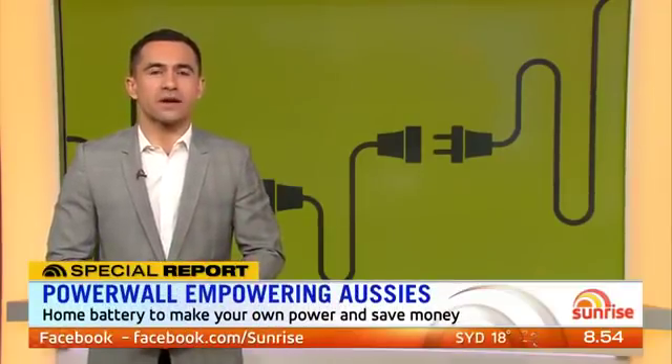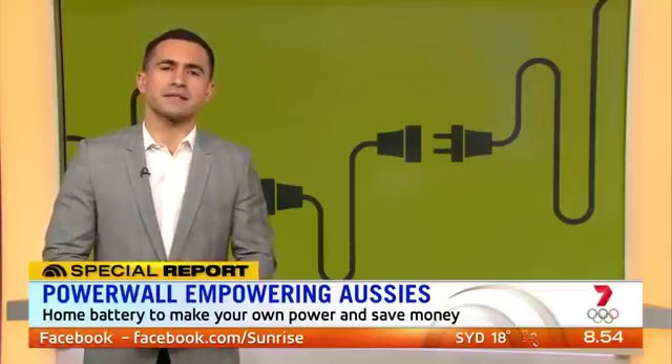It's called the Tesla Powerwall. Essentially, it's a home battery storage unit and affordable enough that we could have one very soon. Perhaps what's most remarkable about this story is that one family in Sydney's northwest has seen their power usage plummet to just 59 cents a day.